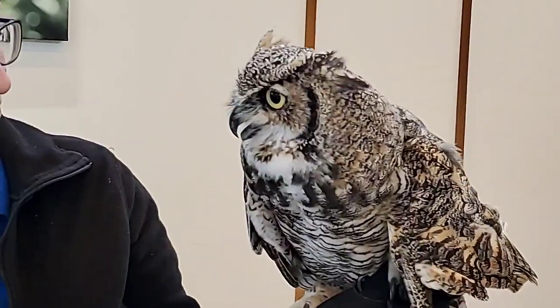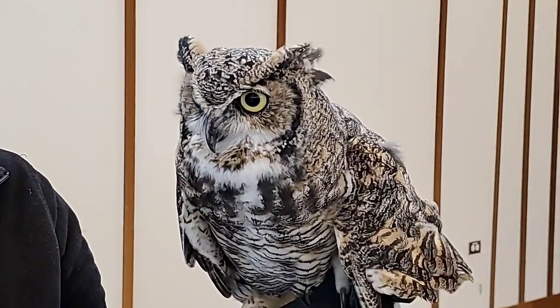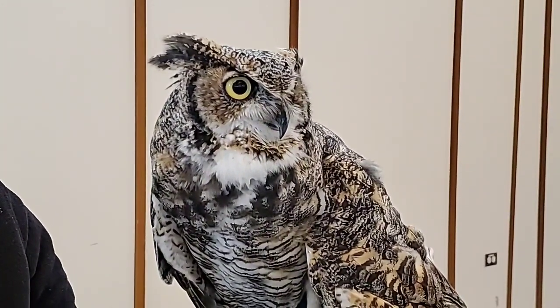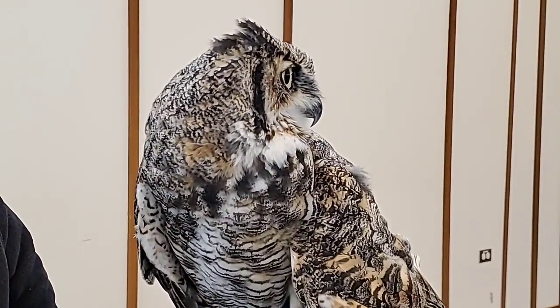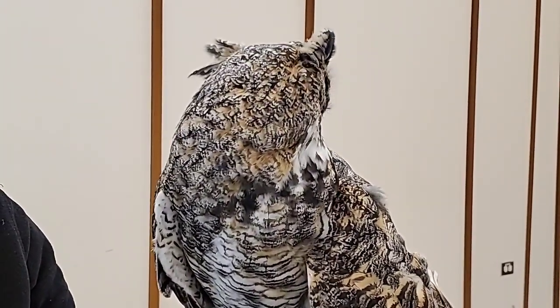So they have great eyesight, but they also have great hearing. They can actually hear a mouse step on a twig from about 75 feet away. Or in the wintertime, they can hear mice underneath the snow without ever seeing them and know exactly where they are. These guys are great to have around because they're out there every day eating mice and rats and rabbits and things that might otherwise overpopulate. We call them nature's pest control.